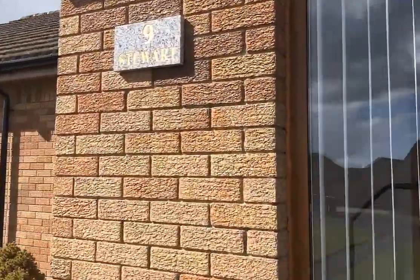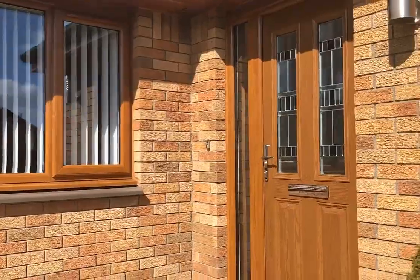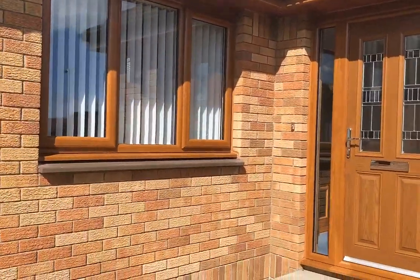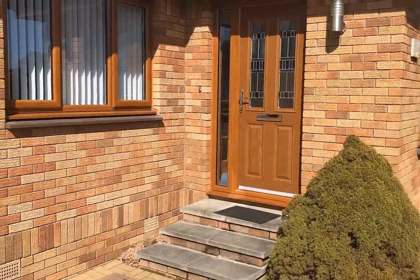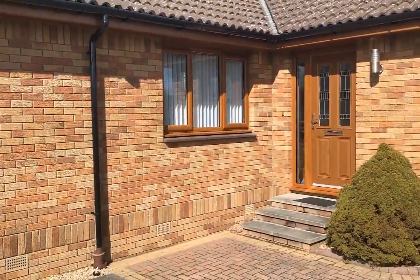Customers are obviously very keen on keeping the upkeep of this property, as it's absolutely immaculate. Thank you very much for choosing a Window Store and trusting a Window Store with your house.